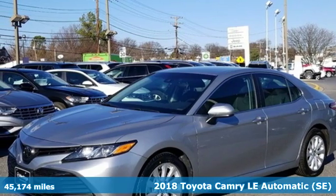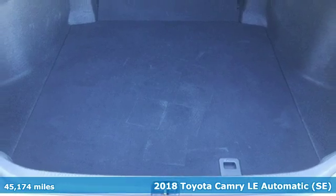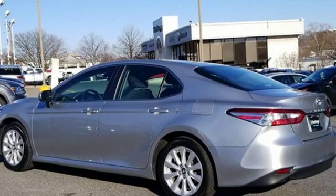Here's a 2018 Toyota Camry. When you're looking for comfort, convenience, and quality, you think Toyota. And with features like these, every drive's a pleasure.